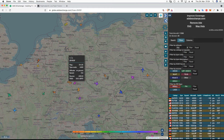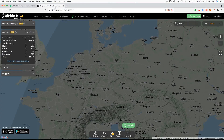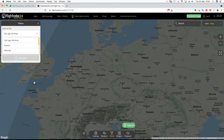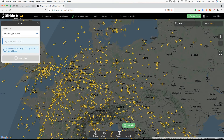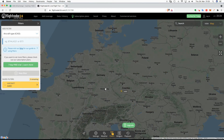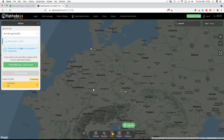Here's an A400M flying over Hanover. If we go over to FlightRadar24 and search by type — A400 — you don't see it. We still don't see the A400M over Hanover, because FlightRadar is not the best site to track military planes.